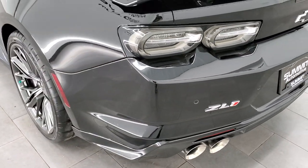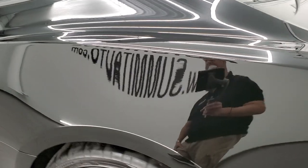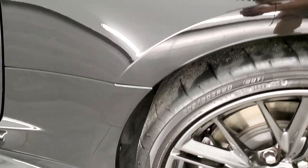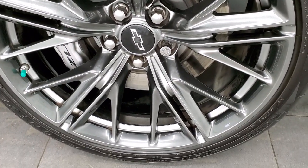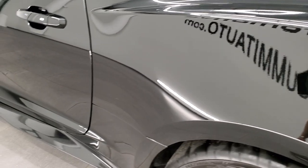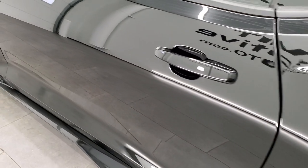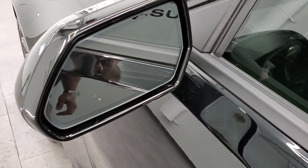These newer Camaros just sound great when they start up — really loud, really aggressive. Driver side rear quarter looks good and for full disclosure, the back rim has no scuffs or scrapes on there. Down the rest of the side of the car, the door looks really good. I didn't see any scuffs or scrapes on the edges. It does have heated mirrors with blind spot monitoring.